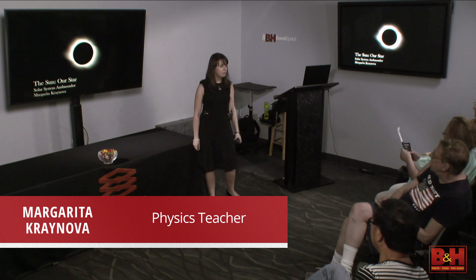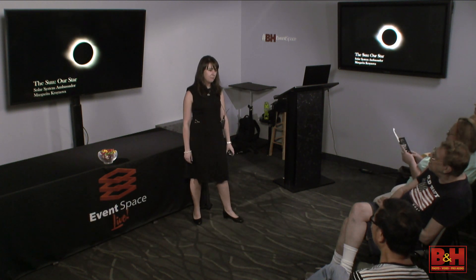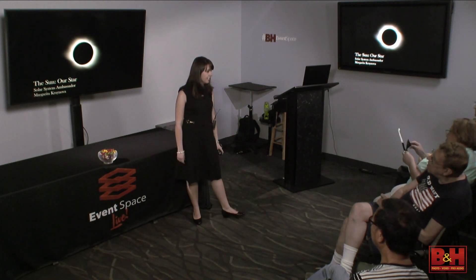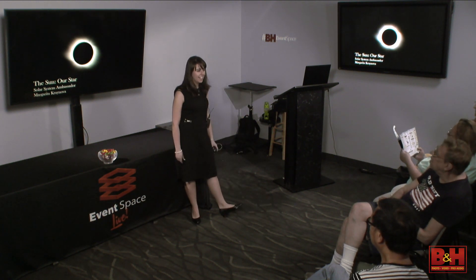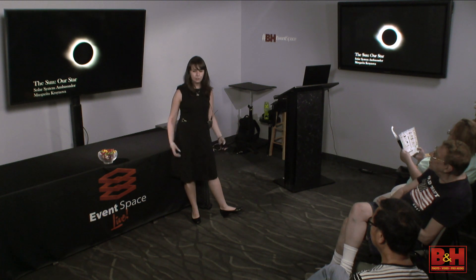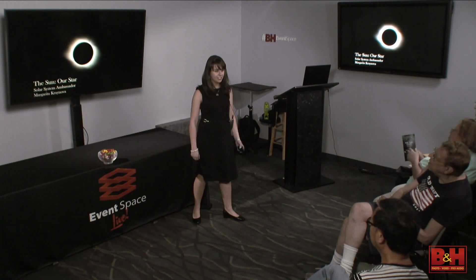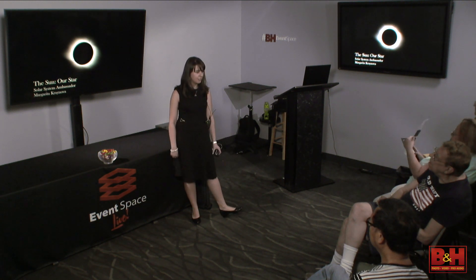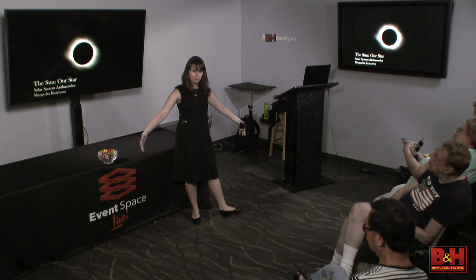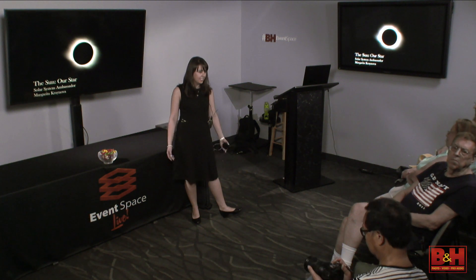I'm a physics teacher at Pace High School. I teach 11th and 12th graders physics, and as of next year I'll also be teaching astronomy — the school has never had astronomy before. I'm super passionate about physics and astronomy, which is why I became a NASA Solar System Ambassador. I'm here representing that program to spread science knowledge and get you guys excited specifically about the eclipse this summer.